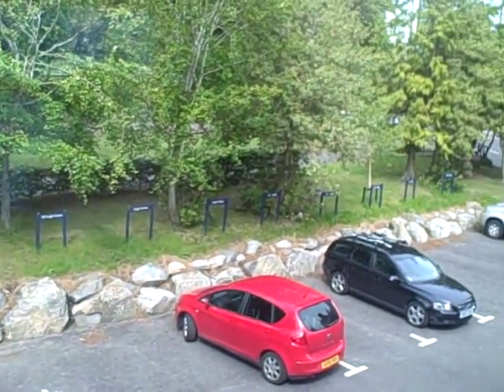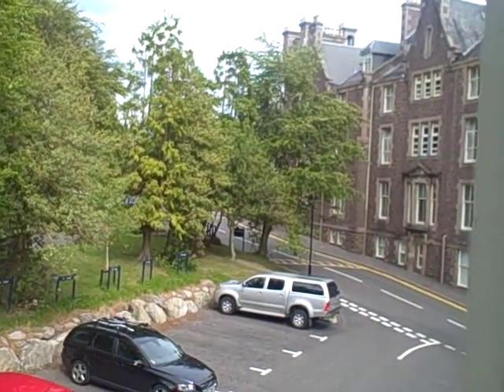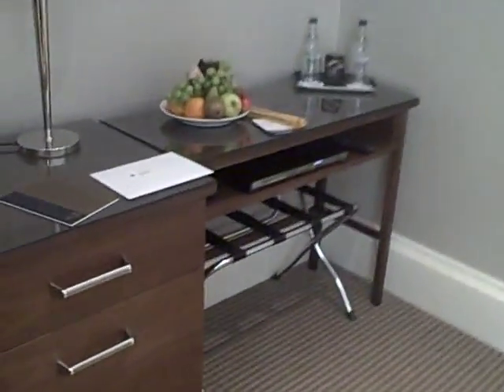There's a view out to the allocated car parking spaces and you can see the main hotel just up there. Because we're on half board. I think there's a DVD player down there as well.